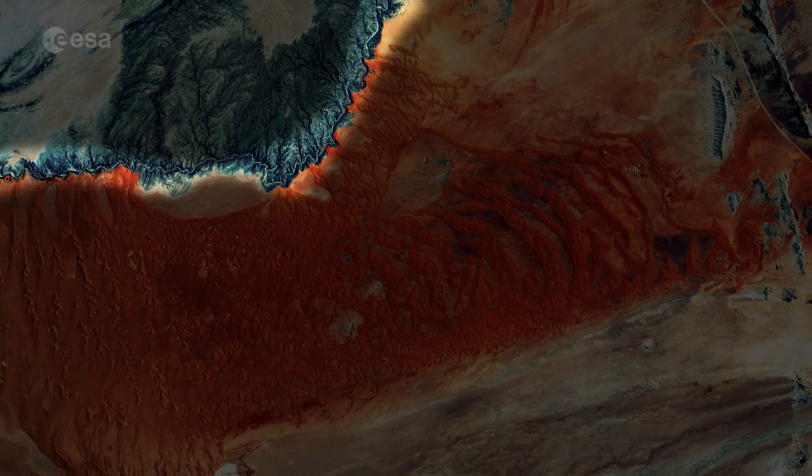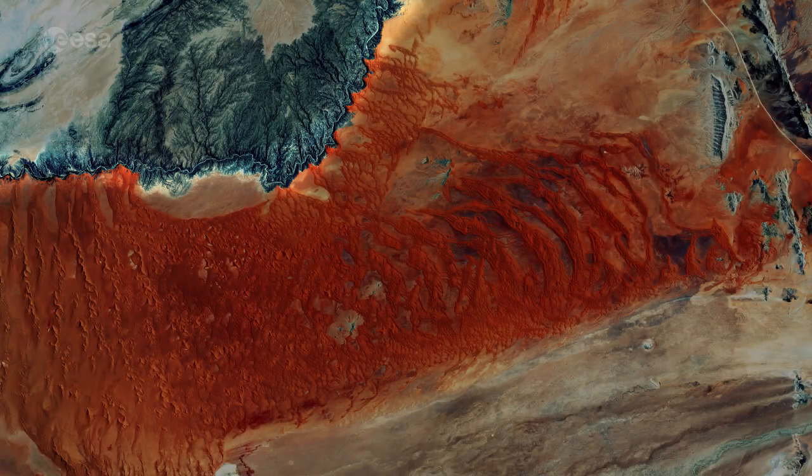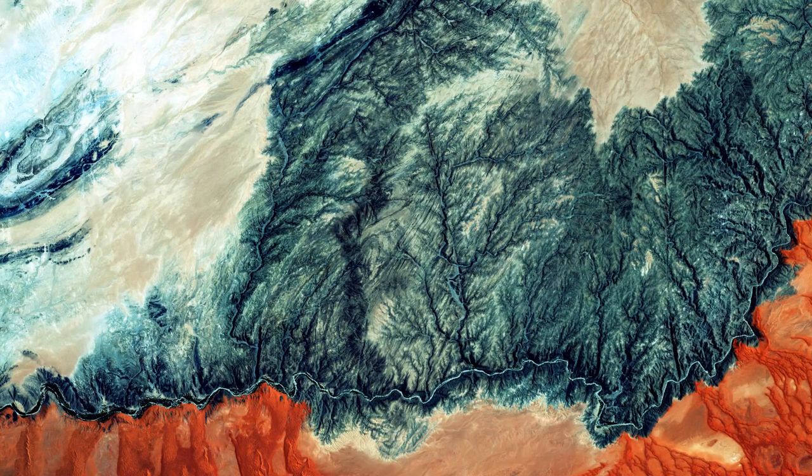Also visible along the top-left part of the image is the Kuisebe River, bordered on one side by some of the tallest sand dunes in the world, and on the other by barren rock. The river blocks the movement of the dunes, which are blown northwards by the winds.